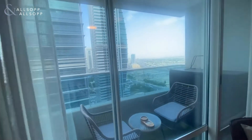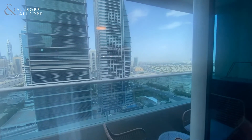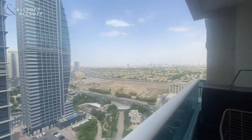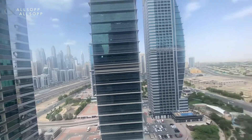You have balcony access adjacent to the living room, which gives you views of the Meadows and the Springs, and you also have a marina skyline view in the background.